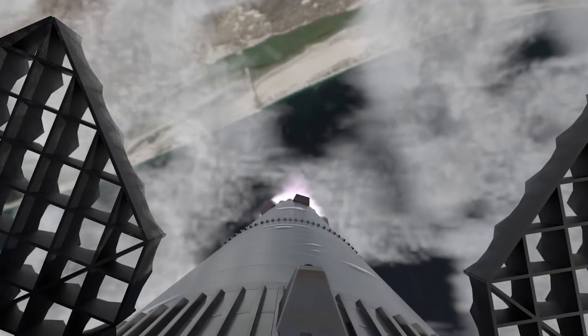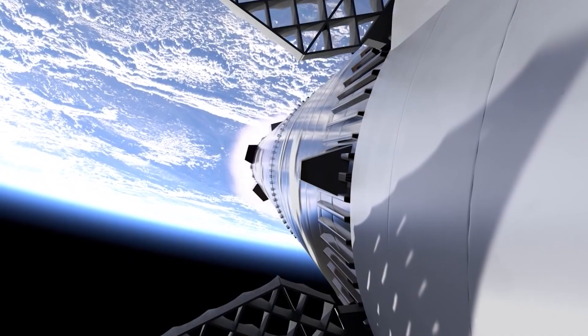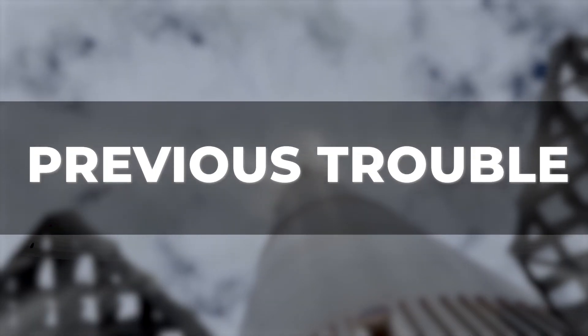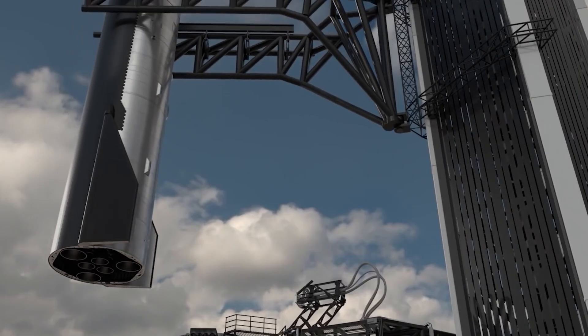SpaceX has already inked a number of customers for Starship, including private customers signed up to ride Starship on missions around the Moon. Billionaire Yusaku Maezawa booked an entire flight, and space tourism pioneer Dennis Tito and his wife Akiko bought two seats on a different mission. But before it can do any of those things, the Starship must first seek clearance to be space-worthy from the FAA.